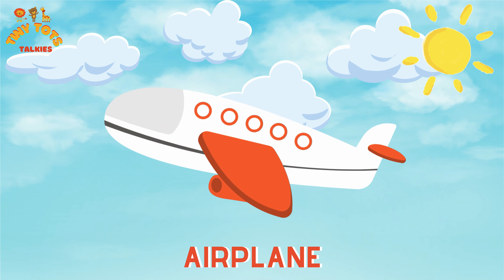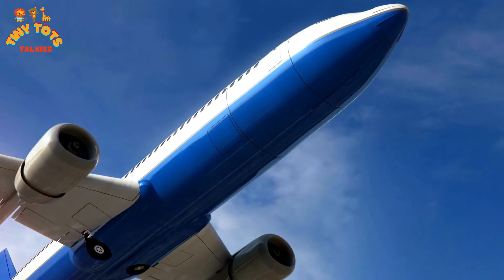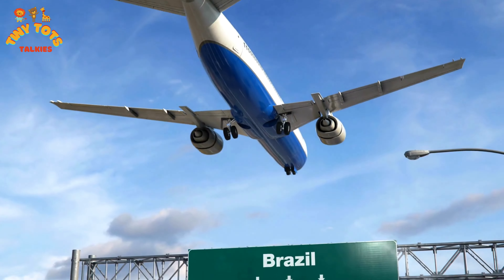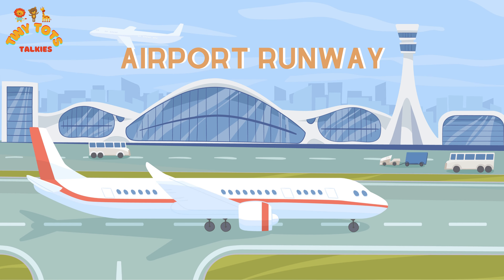Look outside the window — and there it is! The massive airplane that will take us on our adventure. Airplanes are like big flying buses and they can carry lots of people to exciting places all around the world.